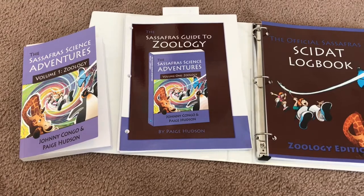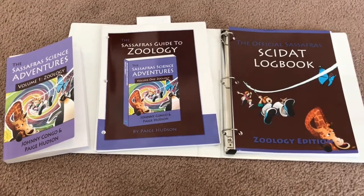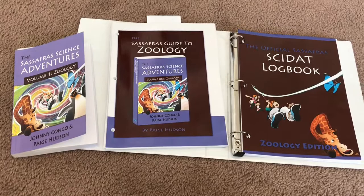That's an overview of our science curriculum for this year. Let me know if you have any questions or comments and I'll be happy to answer them. Thanks for watching and have a great day!